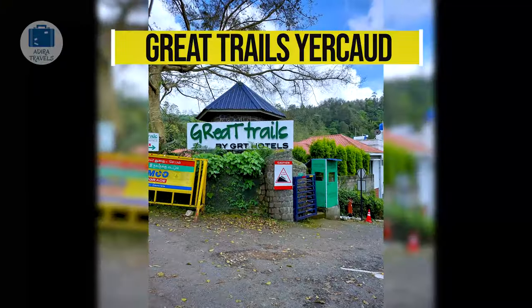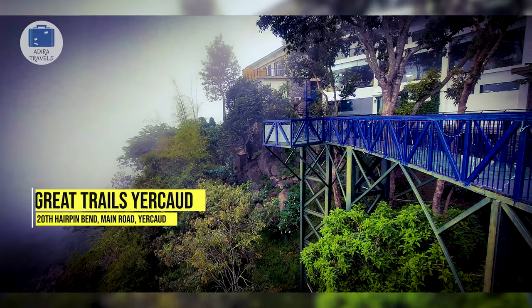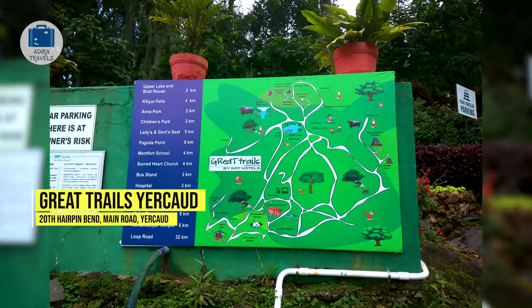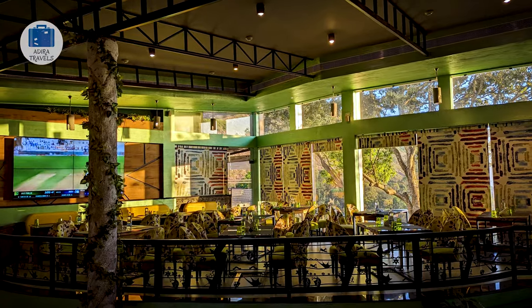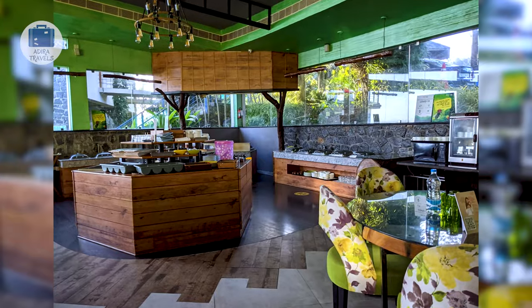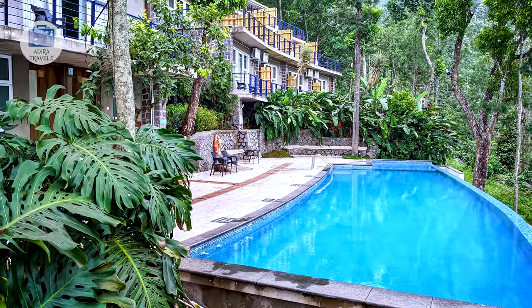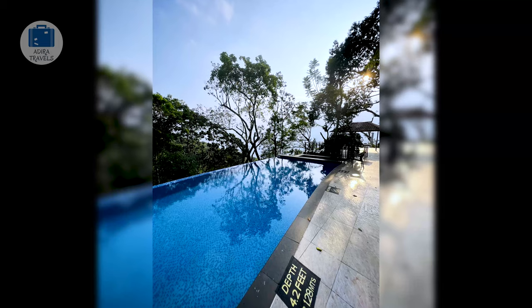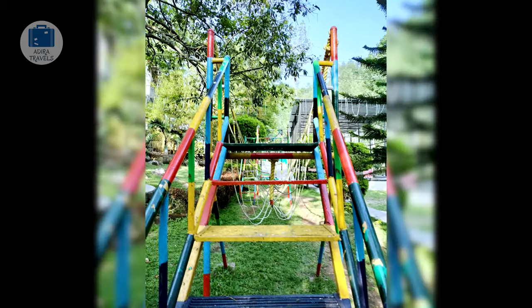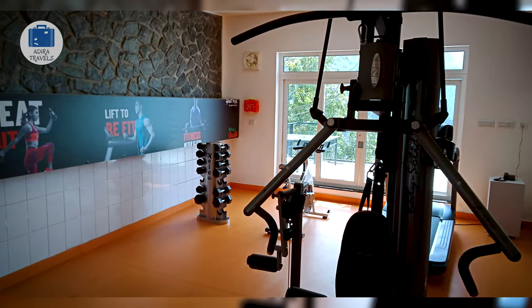Great Trails by GRT Hotels. This property is located just at the last turn when you are entering Yerkaud from Salem — right at the beginning of Yerkaud, located in a valley, so you will be getting one of the most stunning views from the resort. GRT Hotels has a number of properties in South India and they are one of the best hotels wherever they are, always providing one of the best customer experiences. The same goes for their property in Yerkaud. It is slightly premium in pricing but it is totally worth it.